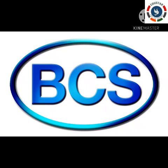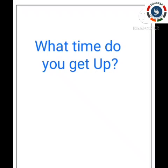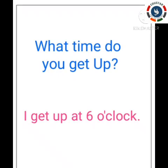Now let us move on to today's basic conversational skills. If you want to know at what time your friend wakes up, you ask: 'What time do you get up?' And your friend will answer: 'I get up at 6 o'clock' — or 7 or 8 o'clock, the time may differ.